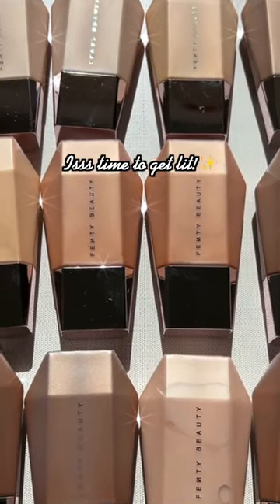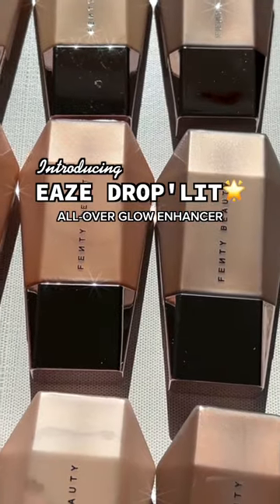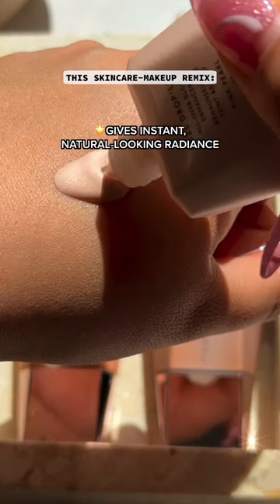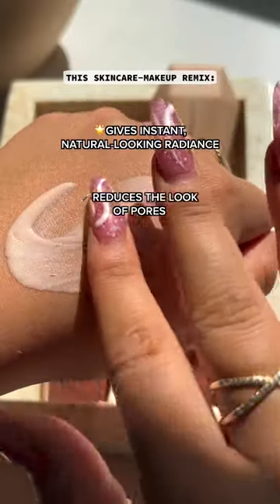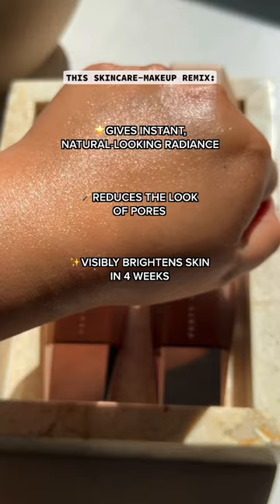It's time to get lit! Introducing Ys Droplet, all over Glow Enhancer. This skincare makeup remix gives instant natural looking radiance, reduces the look of pores, and visibly brightens skin in 4 weeks.